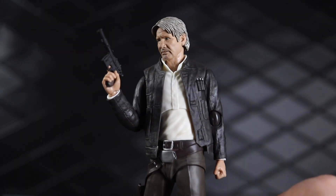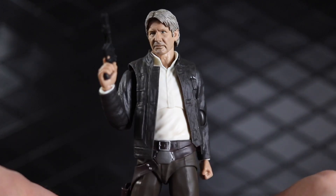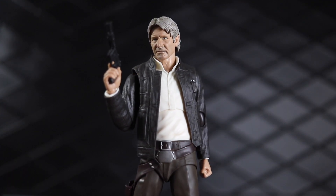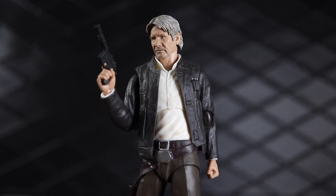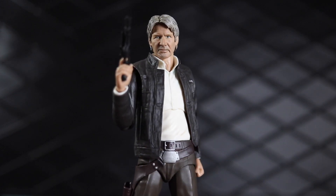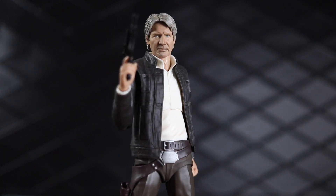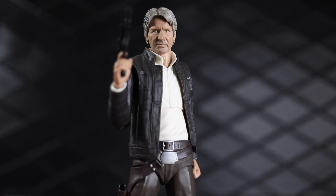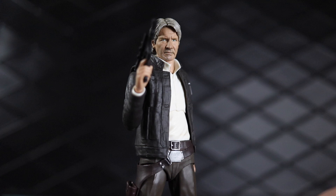Number four is the SH Figuarts Han Solo from The Force Awakens — actually my most recent review on the channel. I sometimes end up under-compensating for very recently picked up figures when I'm trying to rank them, so there's a good chance this could have been higher had I gotten it earlier and had more time with it. But it's hard to say — sometimes it takes time to realize how much you really love a figure. The likeness is just incredible, unlike any other SH Figuarts likeness — it's on a level of its own.